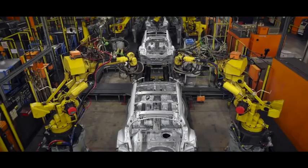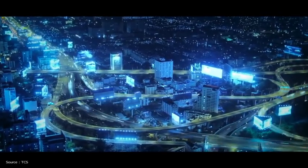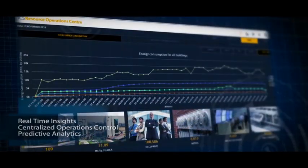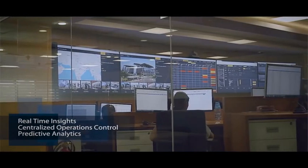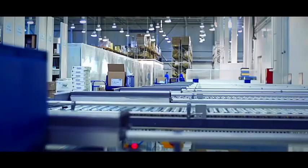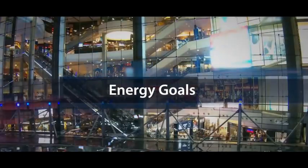The convergence between energy and digital technology is paving the way for a new ecosystem of services and smart enterprises — smart manufacturing and smart cities — giving you real-time insights, centralized operation control, and predictive analytics. The HIS Smart Energy Solution, backed by our cross-industry expertise and domain experience, is all that you need to achieve and exceed your energy goals.